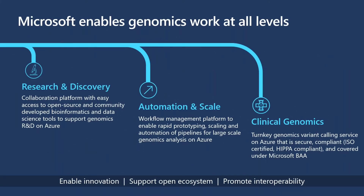At Microsoft, we try to drive genomics work at all levels, and we see three main stages along the journey that any organization — whether at an academic medical center or a pharma/biotech — may progress through. These three stages include research and discovery, automation and scale, and clinical genomics.